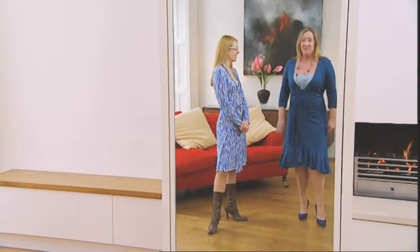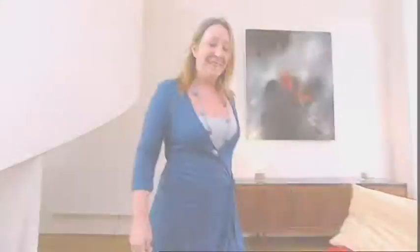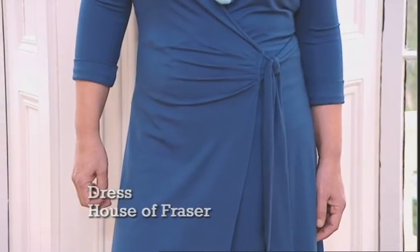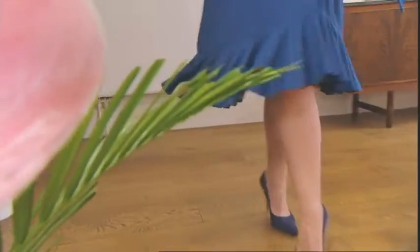It takes some getting used to. What a difference a bra makes — because if you just had the vest top on, they'd still be down here somewhere. By skimming the body and pulling in the waist, a wrap dress can give a young, sexy silhouette. The frill detail at the bottom brings it bang on trend and helps balance a top-heavy torso.